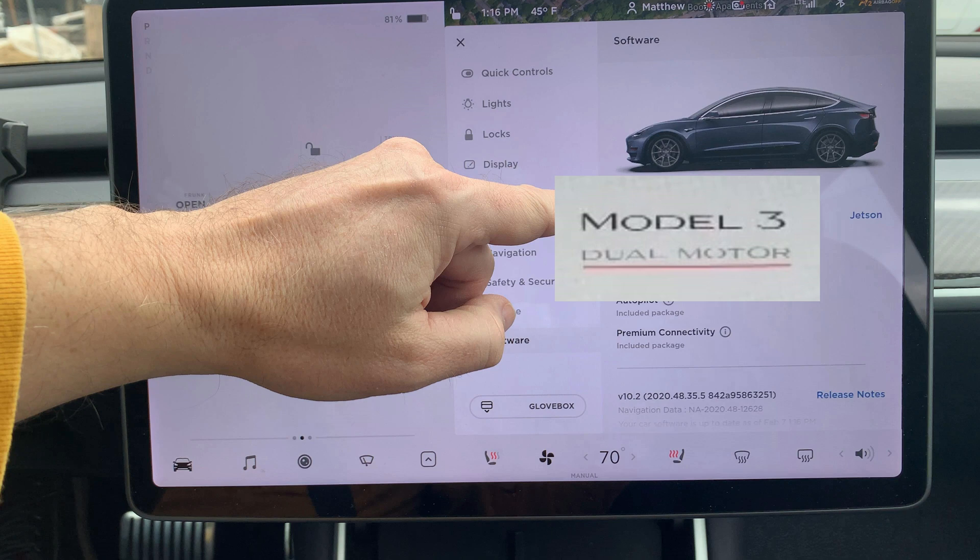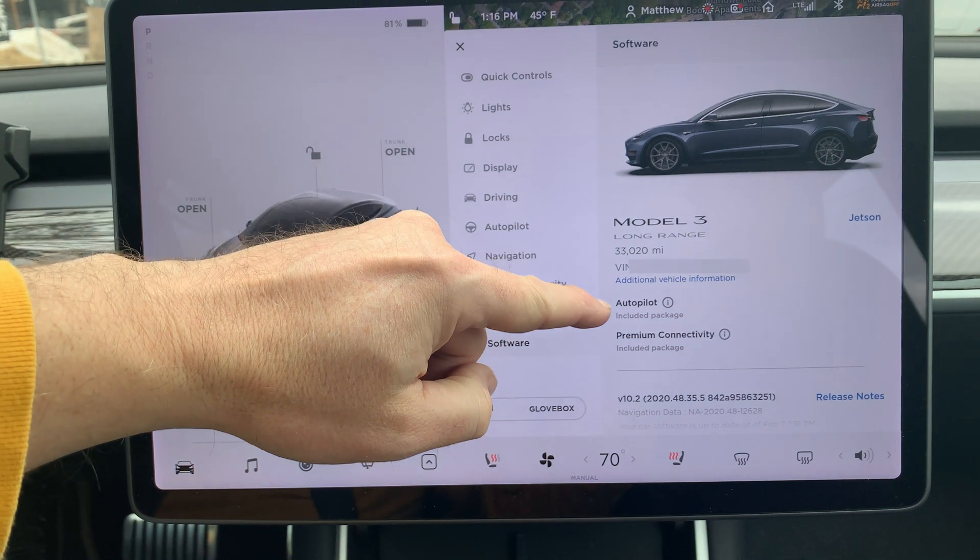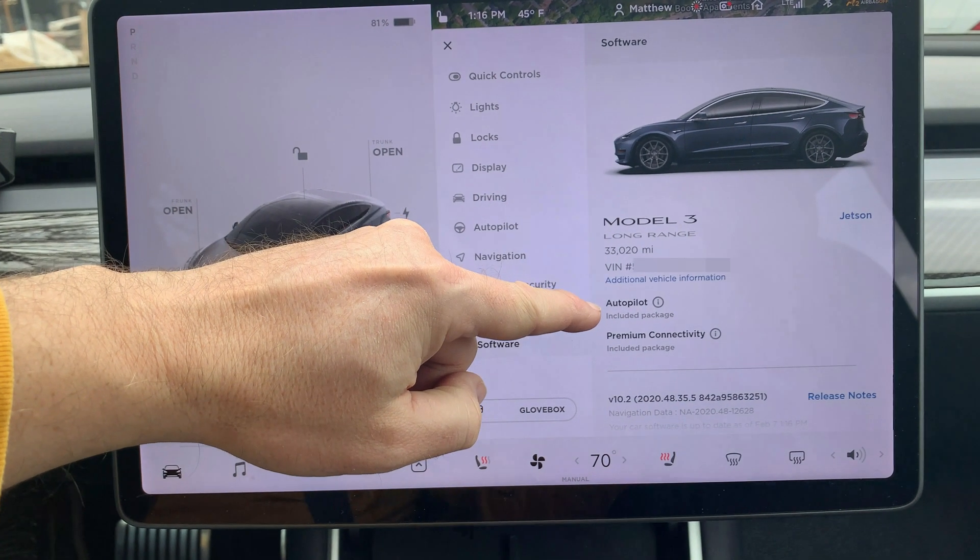If you see 'Dual Motor' with a line underneath, it is the performance version. Next, the total miles and VIN are listed. The lower the miles, the more the car is worth. Then we have the software packages that are installed.